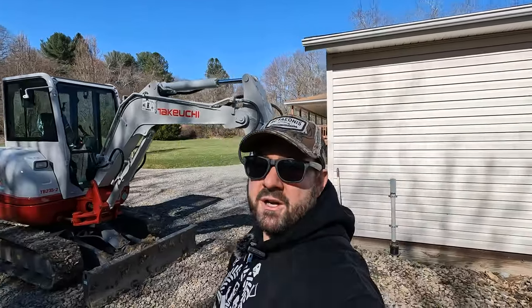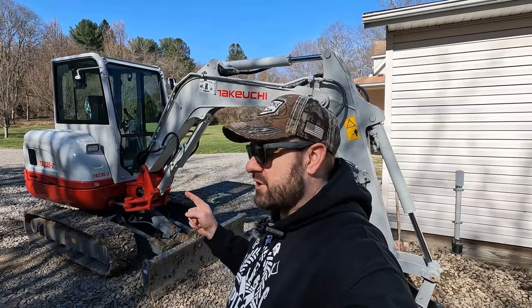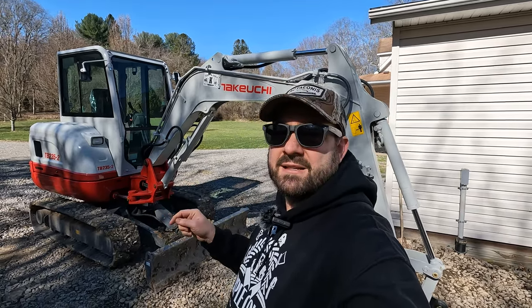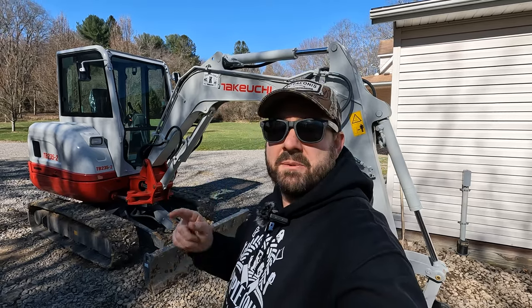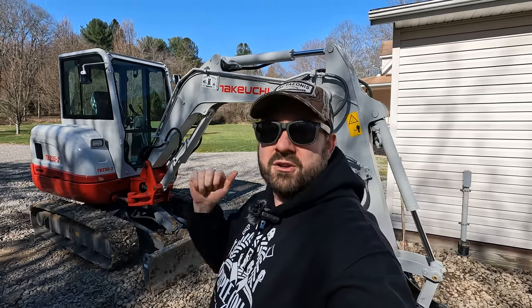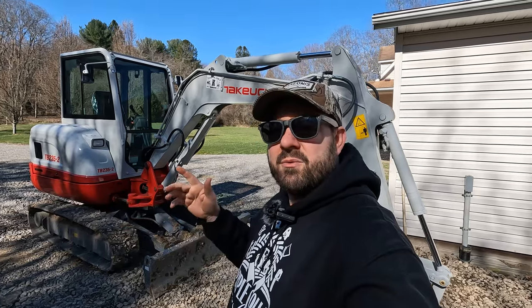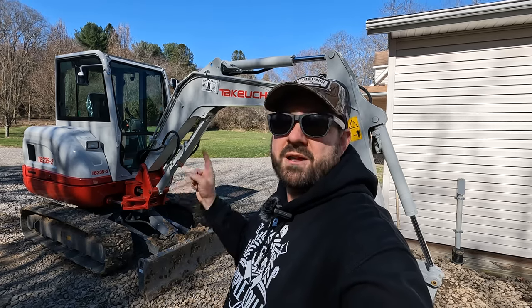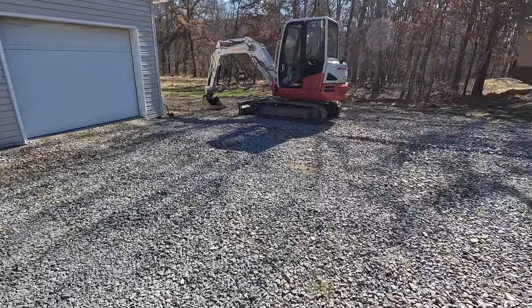In a future video we're going to do a complete walk-around of the Takeuchi TB 235-2. I wanted to wait until I had some more seat time in it, and now is that time. We've done the French drains, we've done the trench work from the pole building to the garage to get 50 amps of power over there. Now I feel pretty well versed in basic operation of this machine to do a walk-around video of my thoughts on how it operates.